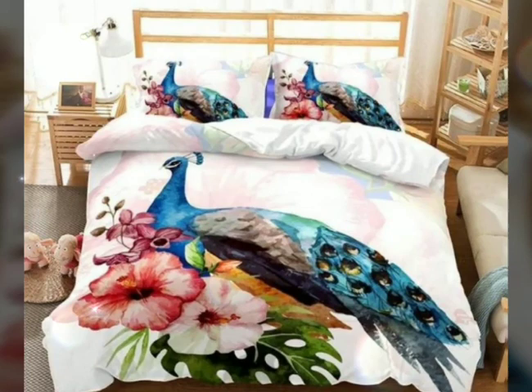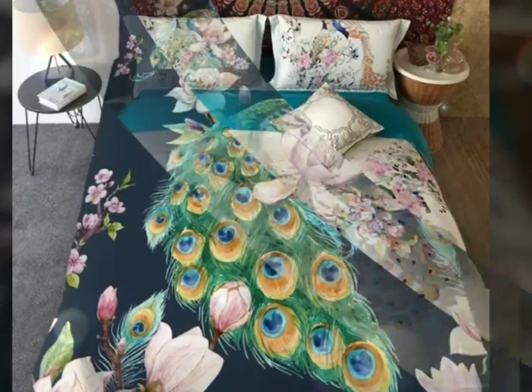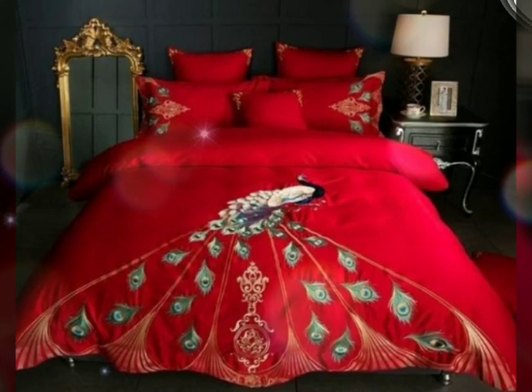In terms of material and quality, colorful bedding sets are available in various fine fabrics such as cotton, microfiber, and blends, ensuring comfort and durability. As you can see, these peacocks look very beautiful on this design. You can choose from a range of designs and colors including stripes, floral prints, geometric shapes, or even abstract motifs.